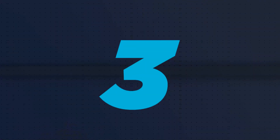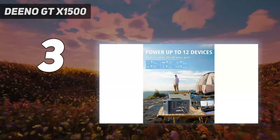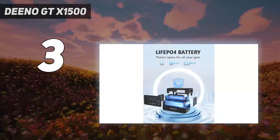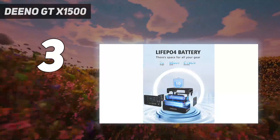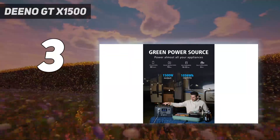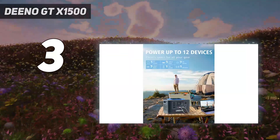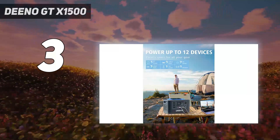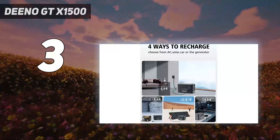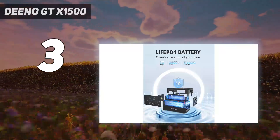At number 3, the Dino GTX 1500. The Dino X1500 portable power station is a 1036Wh battery bank that can charge up to 12 devices simultaneously. This power station also has a wireless charger built into the top. It has a decent capacity, especially for the size and price; however, it is important to note that this portable power station takes quite a bit of time to recharge.